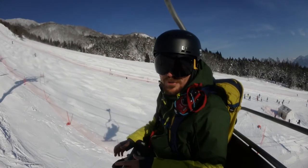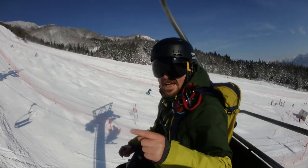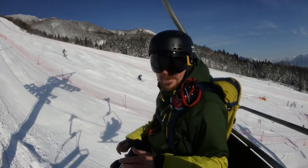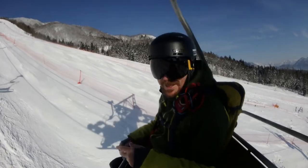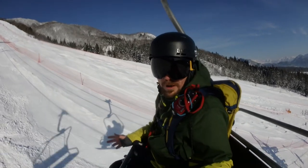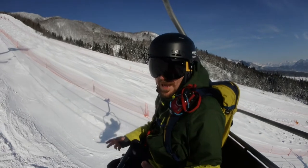Good morning and welcome to Hakuba Goryu. This is the first day that we've had on snow here and I've got to be honest, I made a complete balls-up. I was meant to go to Hapo 1, was walking there and the ski shuttle turned up. Got on and it actually came to this place, Goryu, rather than Hapo 1.